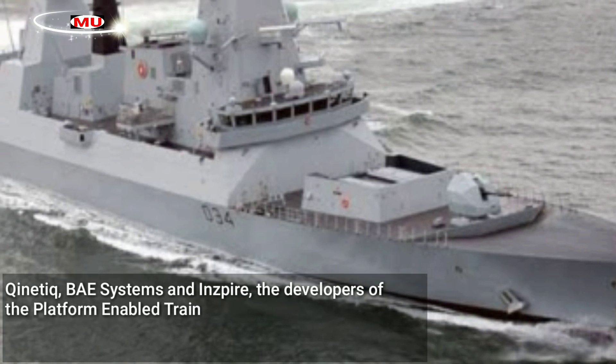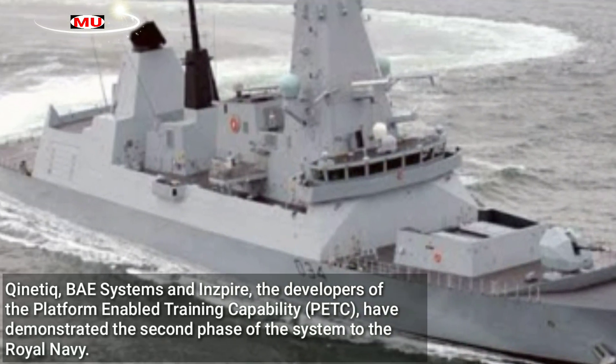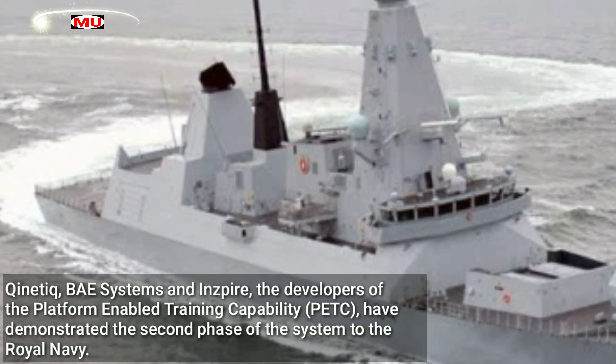Kinetic, BAE Systems, and Inspire, the developers of the platform-enabled training capability PETC, have demonstrated the second phase of the system to the Royal Navy.